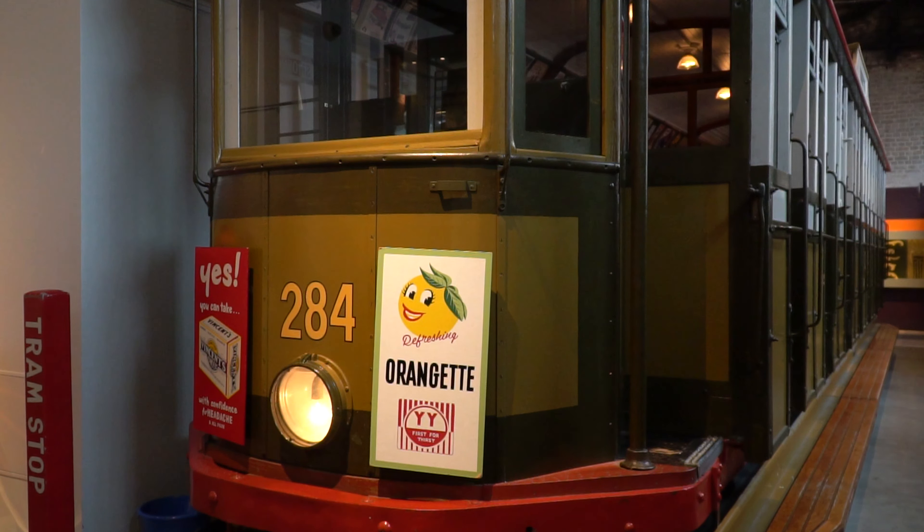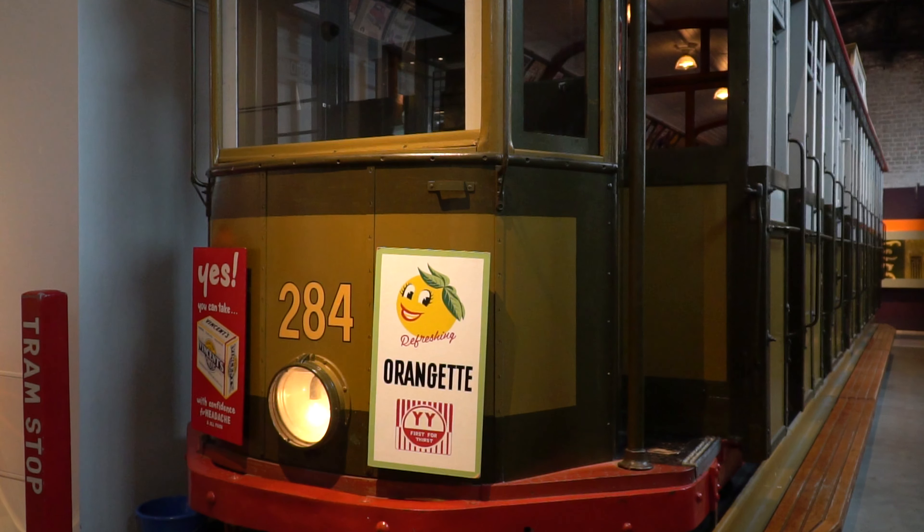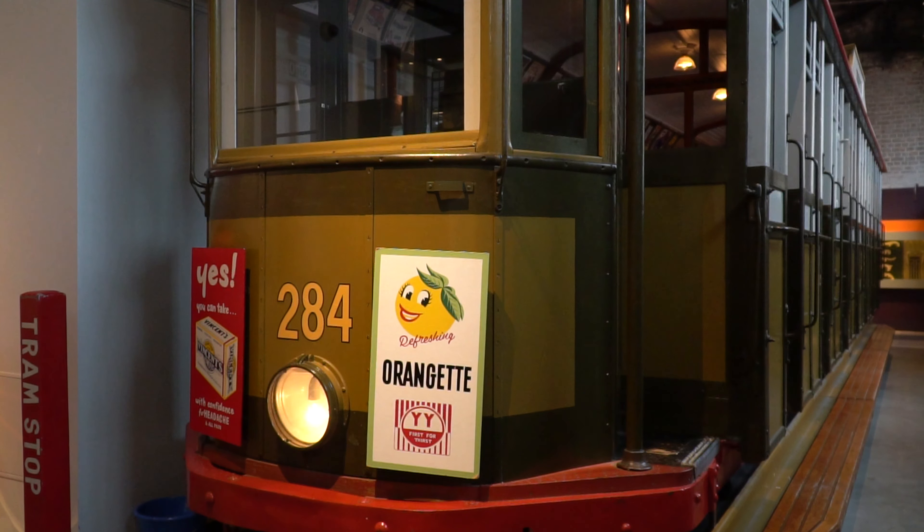I'm sitting on board tram car LP 284, the only survivor from the second age of tramways in Newcastle. Newcastle has a long history with trams. The first tramways to operate in the city come about in the 1880s and they're steam-driven right up until the 1920s when they decide to electrify the network.